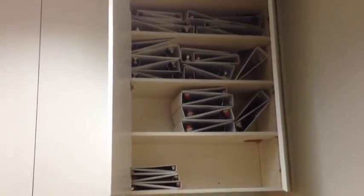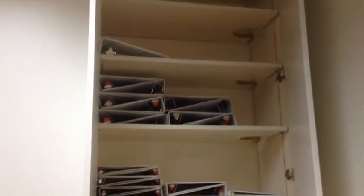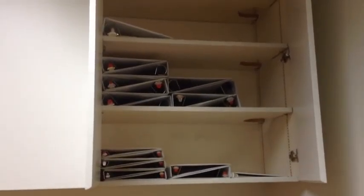This is the shelf in the copy room before we cleaned it. This is the shelf in the copy room after we got rid of a lot of binders, cleaned up the tables, cleaned up the shelves, so now you can find the binder that you need by the size that you want.